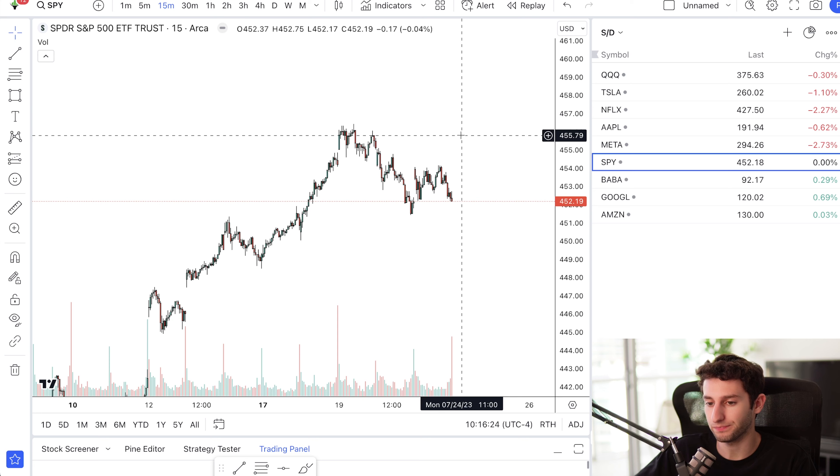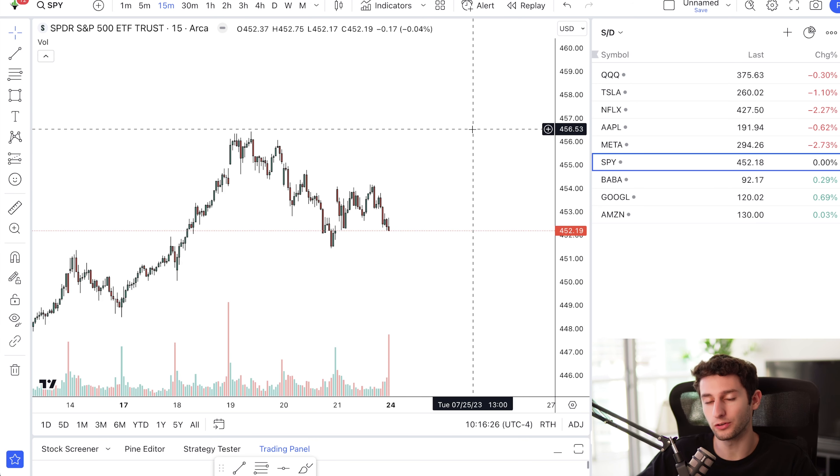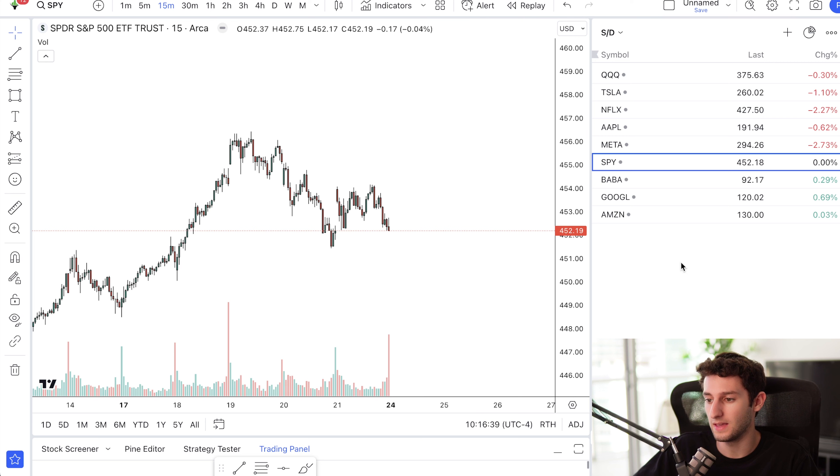Let's take a look at the chart. First I want to go over what stocks you want to look at. When I did this account, there were about six or seven different stocks that I traded all the time, and I stayed away from anything else — strictly these stocks only. Those stocks were things like QQQ, SPY, Meta, Apple, Netflix, Tesla, Google, Baba, and Amazon.